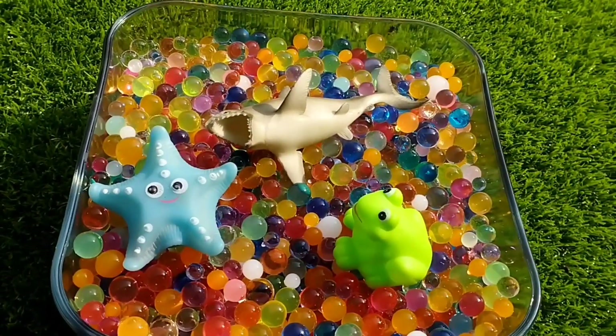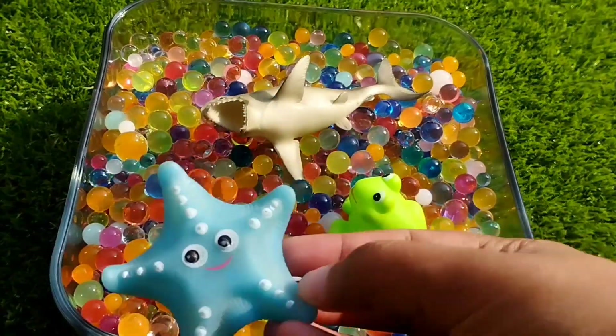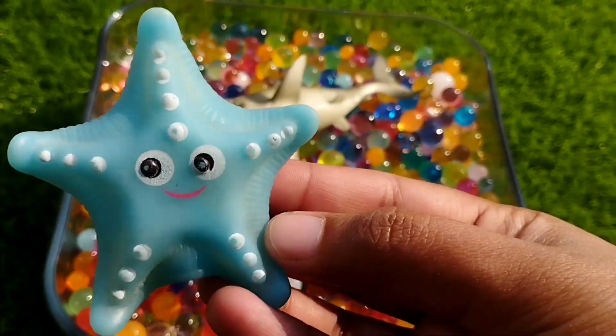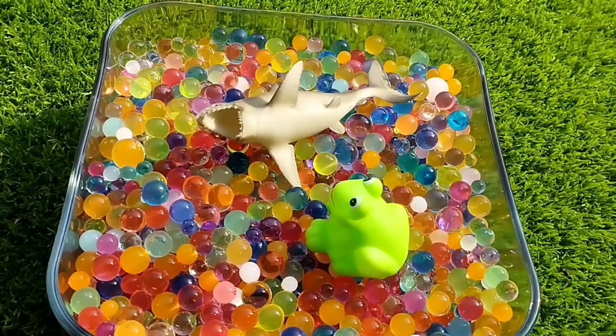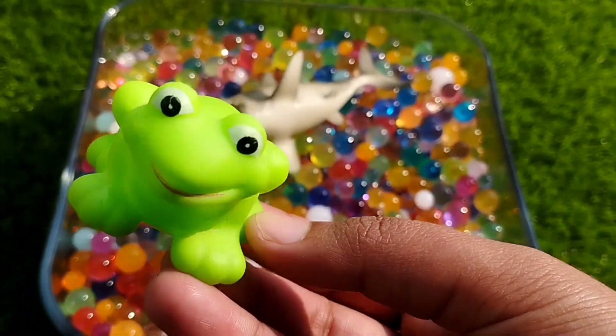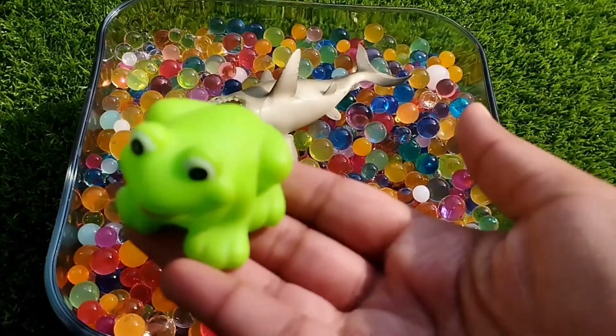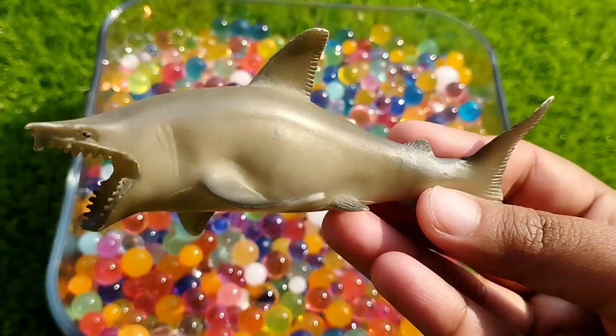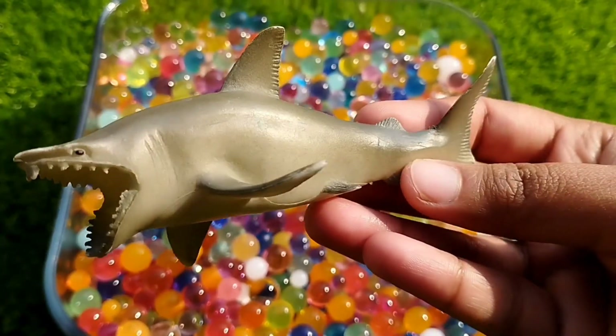The next one is a starfish. The next one is a starfish. This is a frog. The next one is a shark. This is a shark. Thank you.